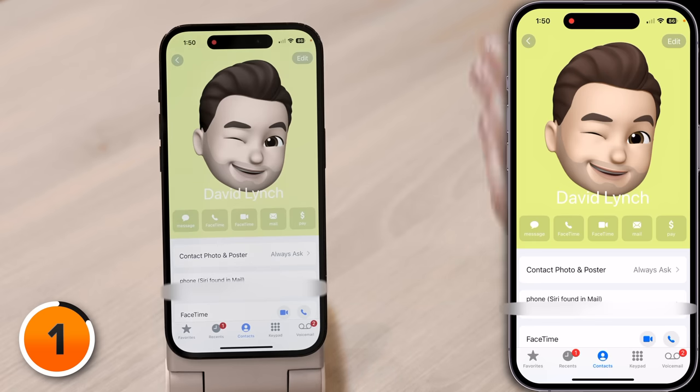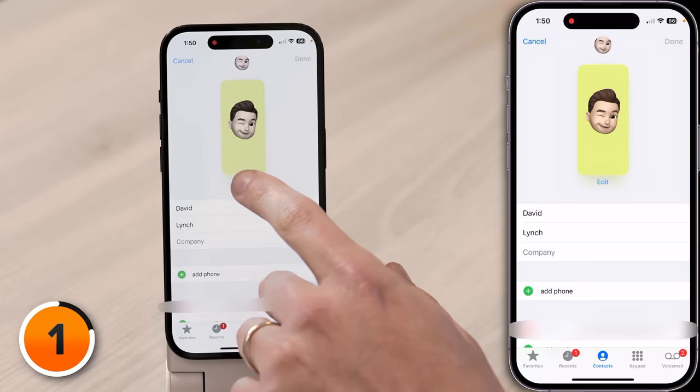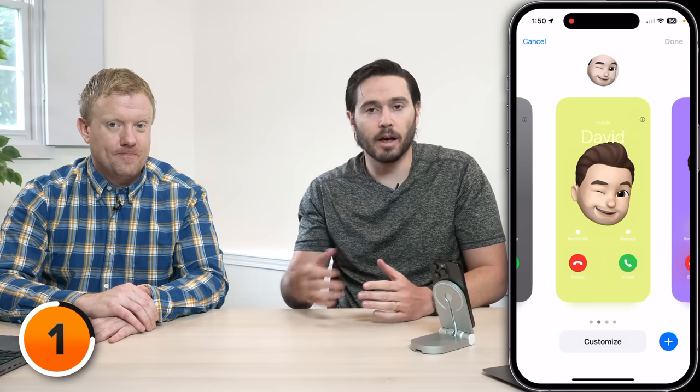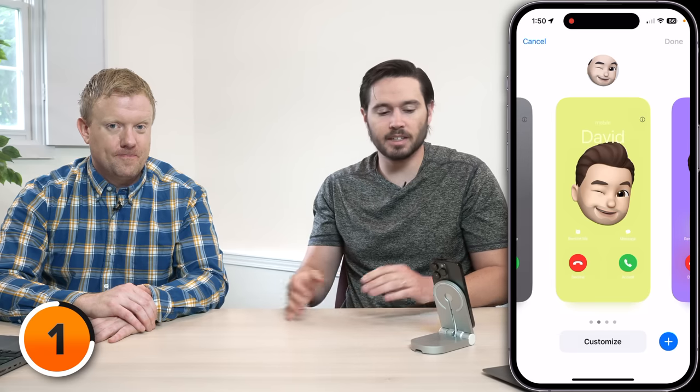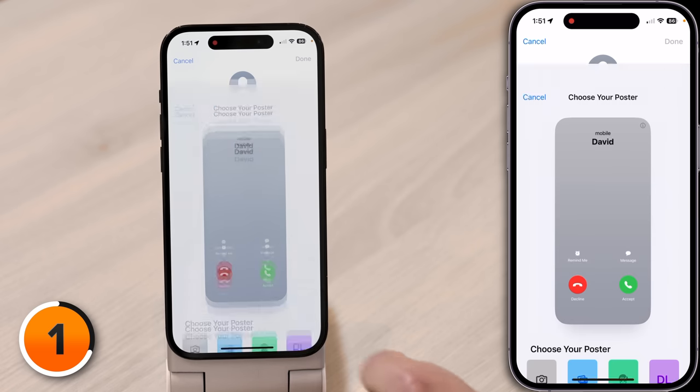That's a really neat contact poster you have there. How'd you set that up? On your contact page, tap Edit in the upper right-hand corner of the screen, then tap Edit below this contact poster. It's a lot like setting up a customizable lock screen, which was introduced with iOS 16. If you come all the way to the right, you can create a new contact poster.